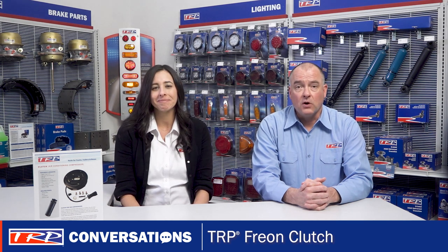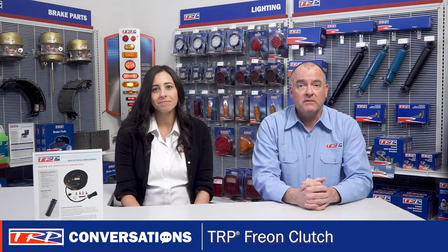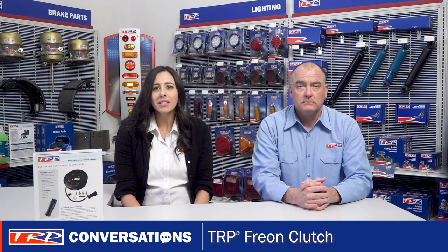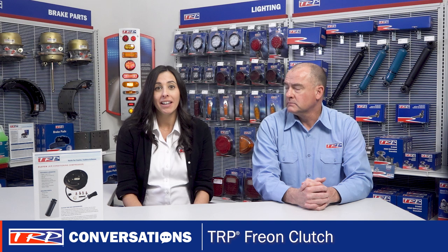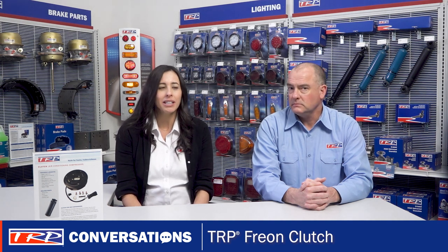TRP is an all-makes HVAC program offered exclusively by Packard Parts, and that provides broad coverage for medium and heavy-duty trucks. The parts in the TRP HVAC portfolio have a full TRP one-year warranty, which is backed by over 800 locations throughout the US and Canada. That can give dealers the edge they need to capture and maintain customers in the competitive HVAC parts market.